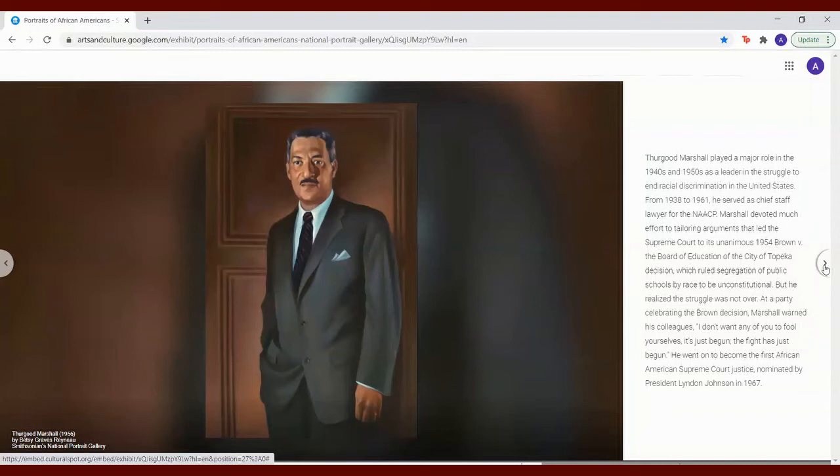Thurgood Marshall played a major role in the 1940s and 1950s as a leader in the struggle to end racial discrimination in the United States. From 1938 to 1961, he served as chief staff lawyer for the NAACP. Marshall devoted much effort to tailoring arguments that led the Supreme Court to its unanimous 1954 Brown v. Board of Education of the City of Topeka decision, which ruled segregation of public schools by race to be unconstitutional. But he realized the struggle was not over. At a party celebrating the Brown decision, Marshall warned his colleagues, 'I don't want any of you to fool yourselves. It's just begun. The fight has just begun.'